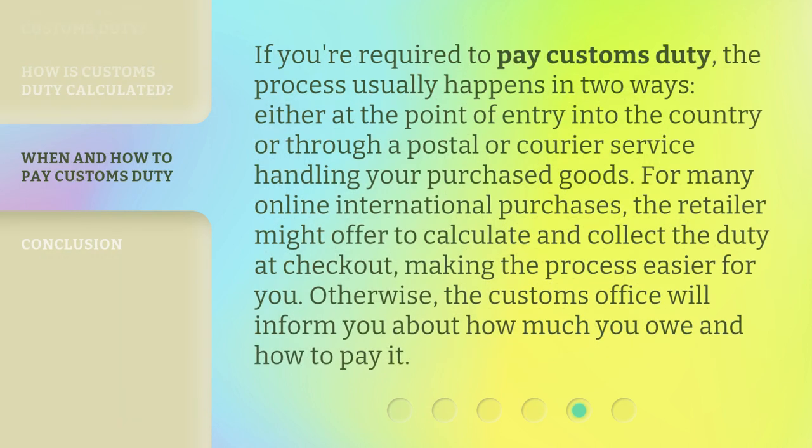If you're required to pay customs duty, the process usually happens in two ways: either at the point of entry into the country, or through a postal or courier service handling your purchased goods. For many online international purchases, the retailer might offer to calculate and collect the duty at checkout, making the process easier for you. Otherwise, the customs office will inform you about how much you owe and how to pay it.